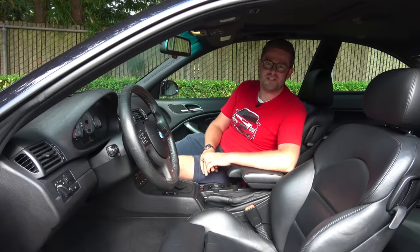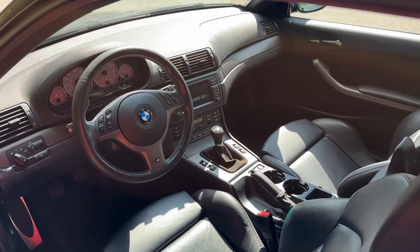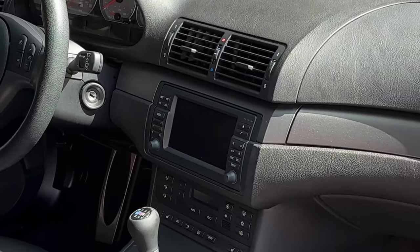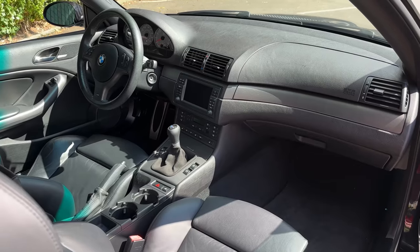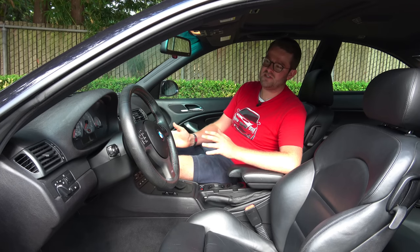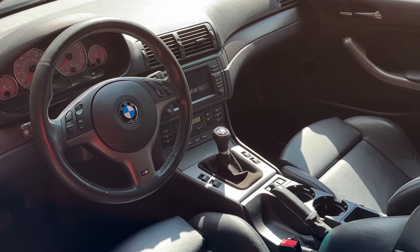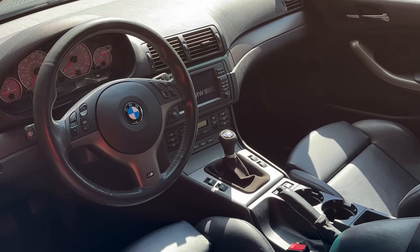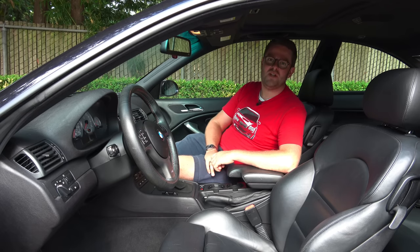Moving inside the E46 M3, there's not a ton to talk about because it's relatively spartan, although this car has the optional navigation system. Everything is pretty clean and very driver-focused. The navigation screen is turned towards the driver, really putting the driver at the center of attention inside the E46 M3. One area I do want to cover is the transmission.